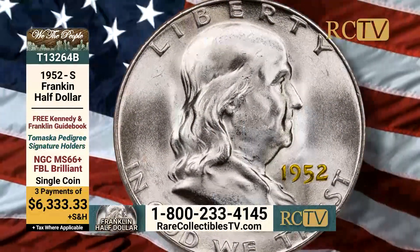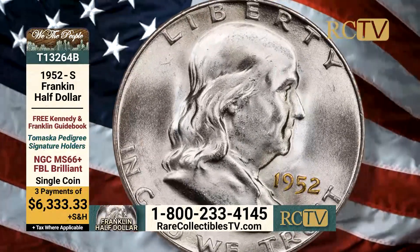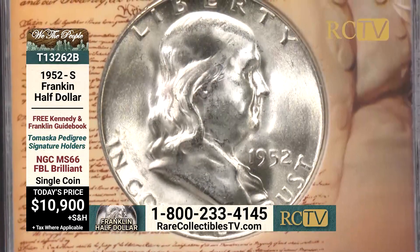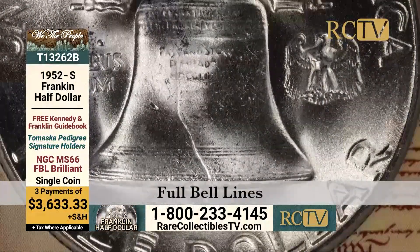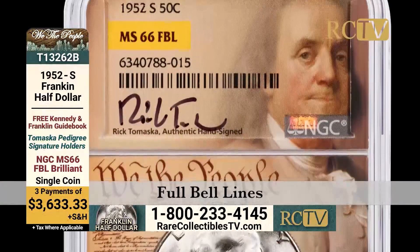It's available on three payments of $6,333.33. Or the other coin, the 52S in MS66 FBL — the price guide for this in signature series is $12,000. I have it available for $10,900, or three payments of $3,633.33.